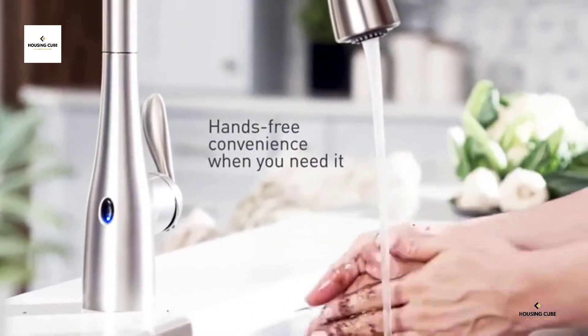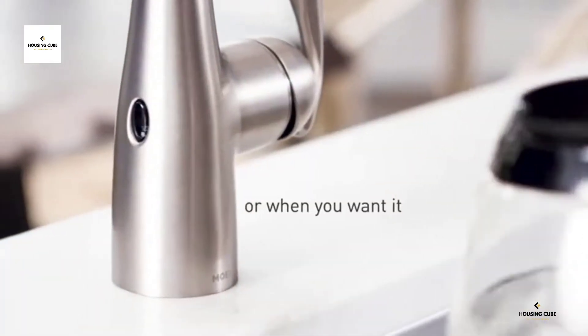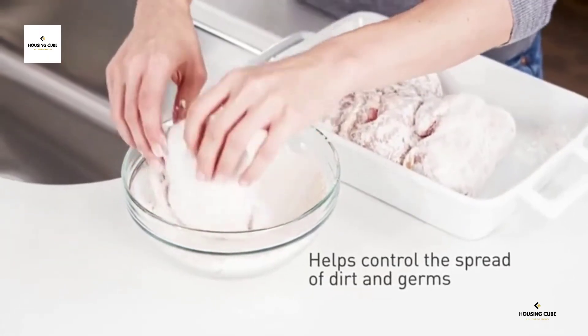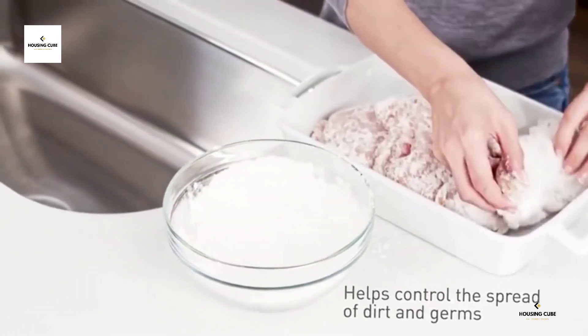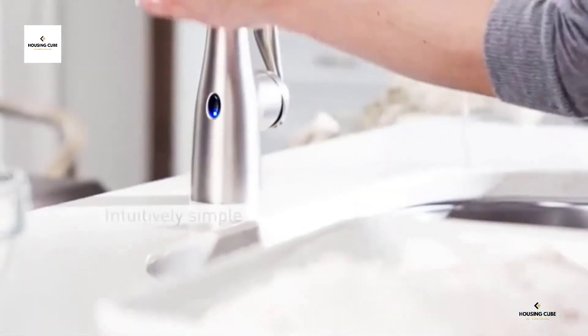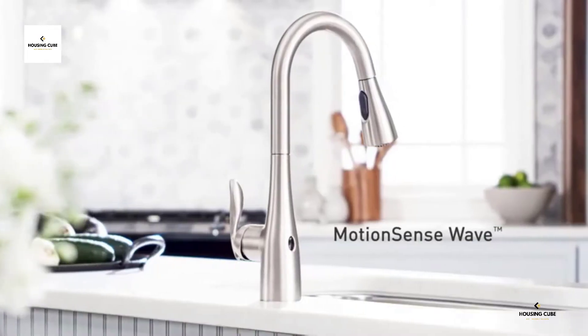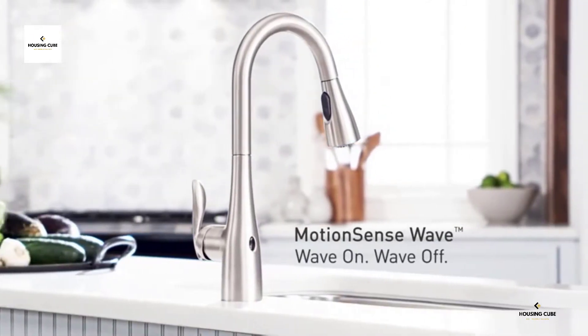With Motion Sense Wave, a simple hand movement triggers the flow of water. Power Clean technology provides an improved, powerful, concentrated spray for faster cleanup. The Reflex hose automatically retracts from any distance and angle, and mounts on the sink or countertop. An optional deck plate is included for three-hole installations. Choose from a variety of finishes.